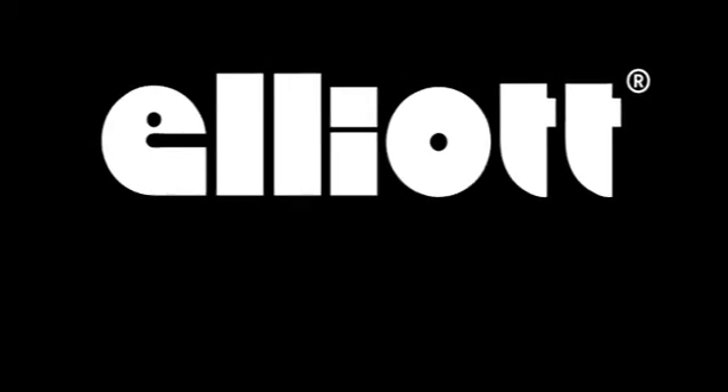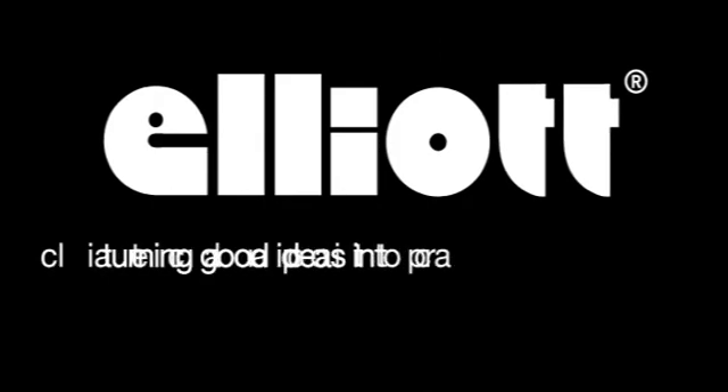Elliott. Modern technology. Permanent solutions. Turning good ideas into practical realities.